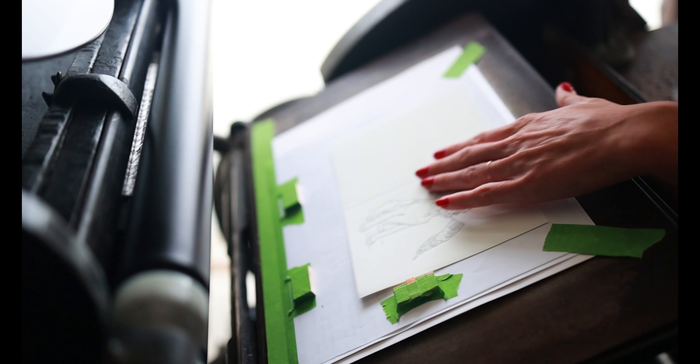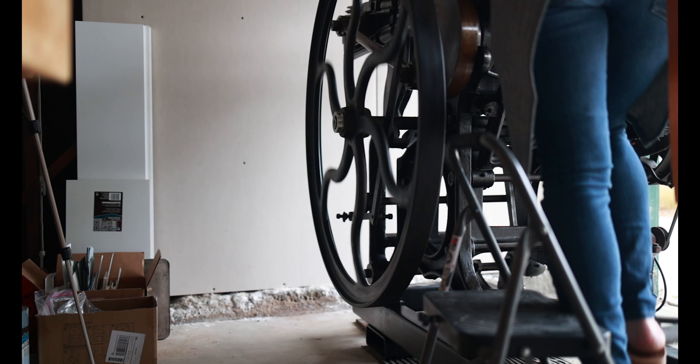I thought I could make some money doing this, so my business kind of started there with some signs, then I moved into wedding invitations, and now I make letterpress greeting cards and products — and that's where I'm at today.